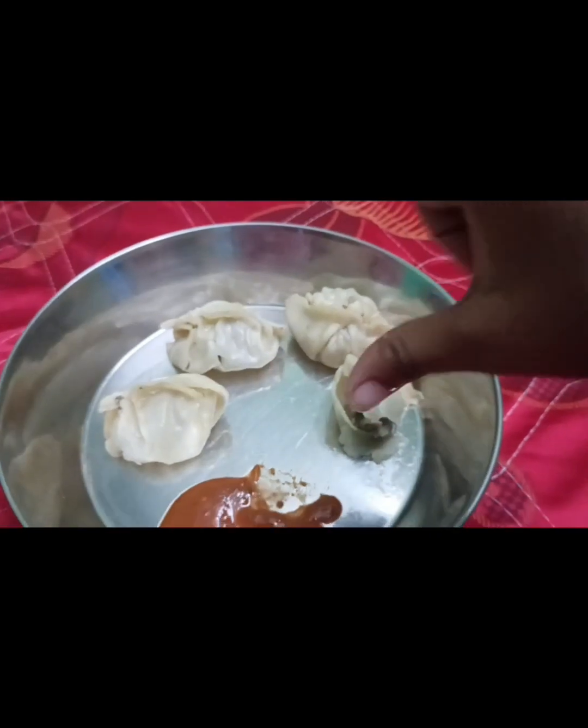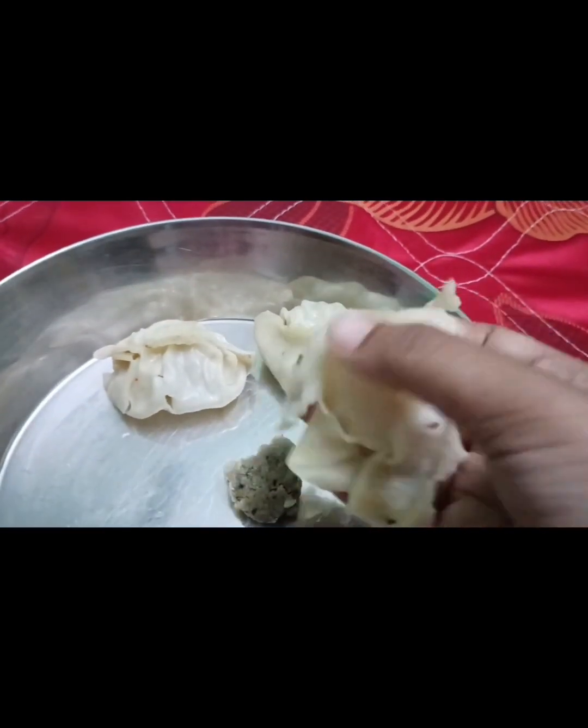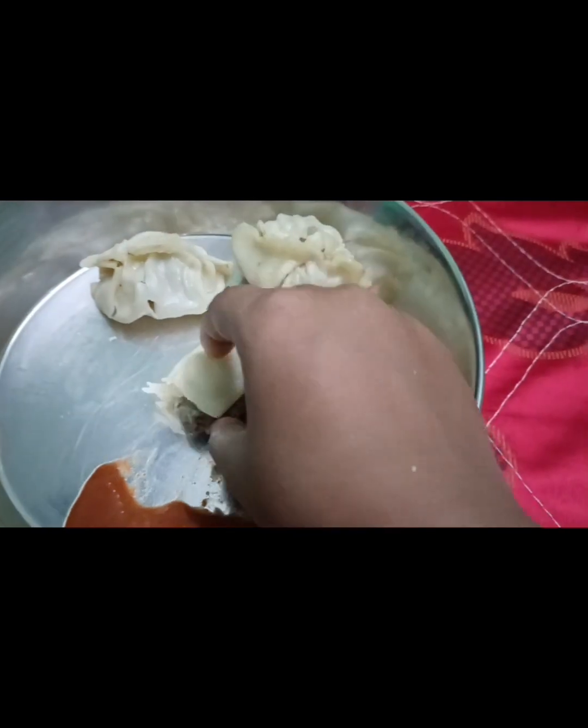The chutney was very bad and too spicy — so spicy that I am drinking water. I cannot throw away such expensive momos, so I am eating them without the chutney. The stuffing is falling off from the momo. So let's end the video — if you liked this video, please subscribe to my channel.